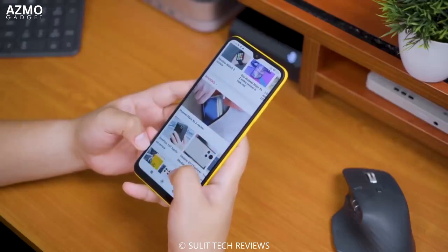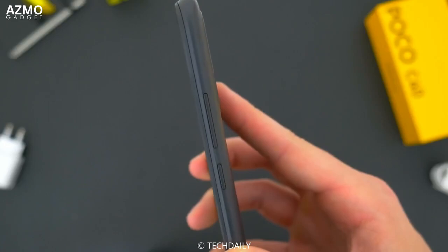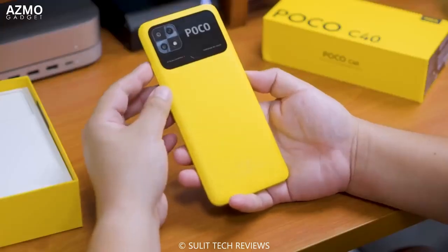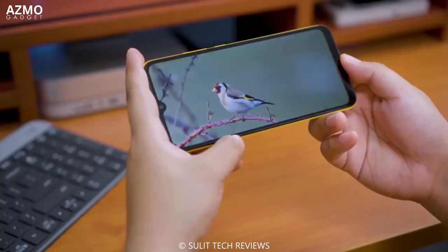The 6000mAh battery in the Poco C40 will last a full day and supports 18W fast charging, so you don't have to worry about your phone's battery running low while playing games or streaming. If you're looking for an affordable phone with exciting specs, the Poco C40 could be the right choice for you — with a large screen, good camera, responsive performance, and a long-lasting battery. Don't miss the opportunity to own the Poco C40 and experience its great features.